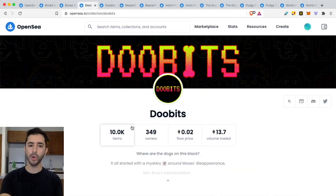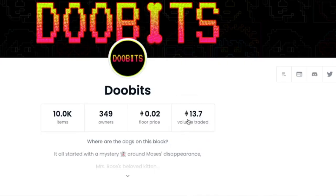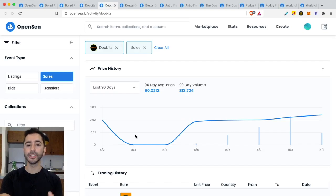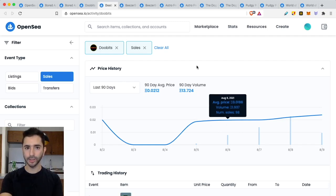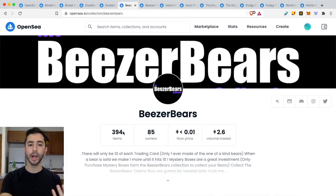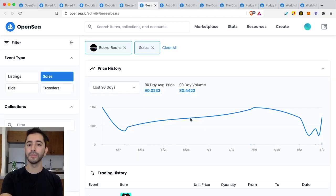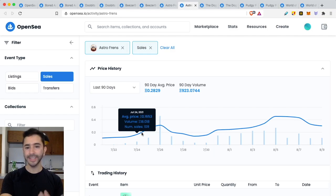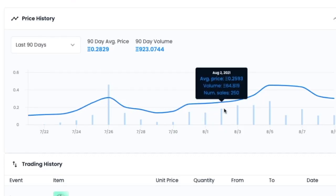Let's look at Doobits — we know it has poor wallet decentralization. If you click on 'volume traded' on OpenSea, it brings you to a visual chart showing average price and average sales over the past period. What I like about OpenSea is that it's visual — raw numbers don't always register. Doobits is pretty much flat: no increase in volume, average price, or average sales over the last week. Bees or Bears is the same — flat, actually on a downtrend. And AstroFriends, which is right on the fence for wallet ownership, shows nothing in particular — nothing special when it comes to volume.